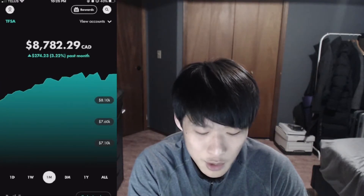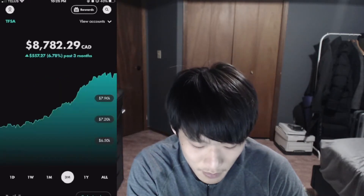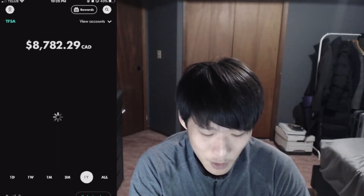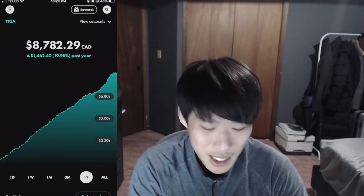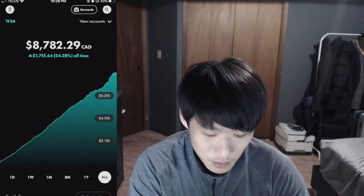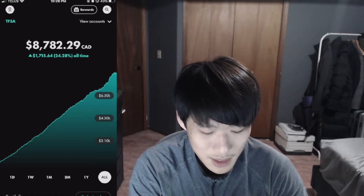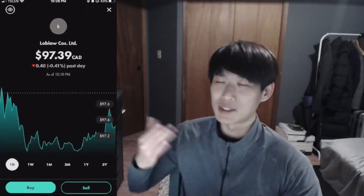For the one month, we're up $274.23, up 3.22%. For three months, we're up $557.27, up 6.78%. For one year, we're up $1,462.40, up 19.98%. And for all-time, we're up $1,715.64, up 24.28%.